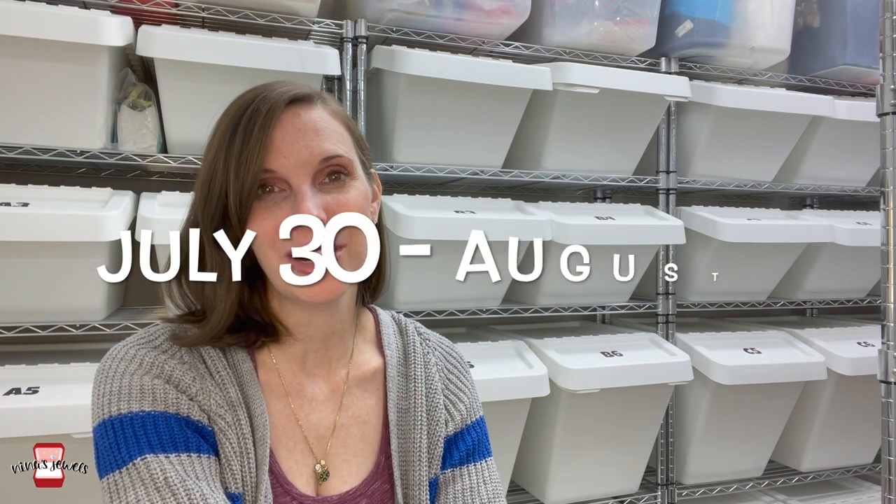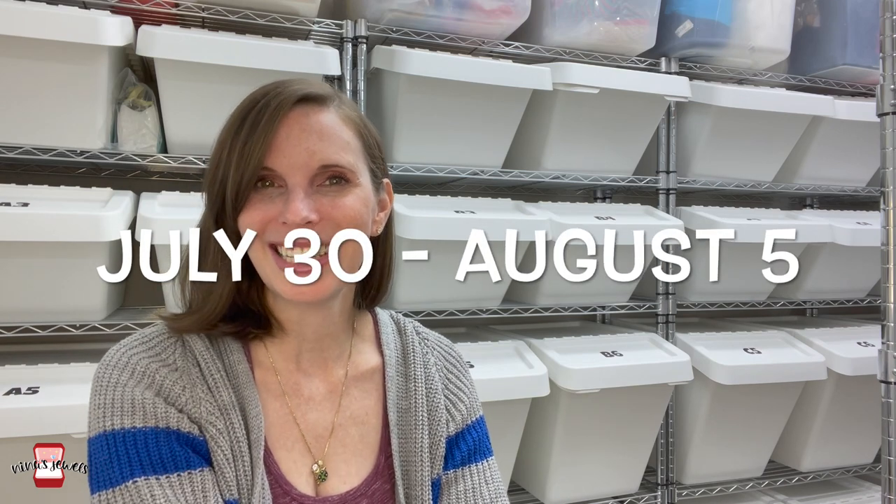Hi and thanks for joining. If you're new here, I'm Wendy and this is Nina's Jewels. My husband and I buy things at garage sales, flea markets, thrift stores — just about anywhere we can find things to sell online and flip for a profit. If that's content you're interested in, you're in the right place. Today's video is going to be what sold for the week of July 30th through August 5th. Let's get started.